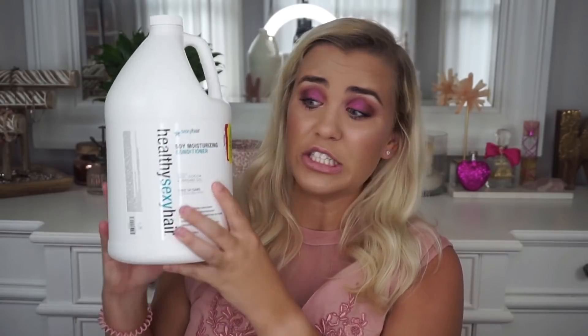I went to a TJ Maxx that I don't normally go to and I saw this on yellow tag clearance — meaning it's been re-clearanced twice. This is the Healthy Sexy Hair Soy Moisture Conditioner and it is literally a gallon of conditioner, clearanced down to $10. I used to use this line in high school — the detangler, shampoo, and conditioner — and loved it. Such a good deal I couldn't pass it up.